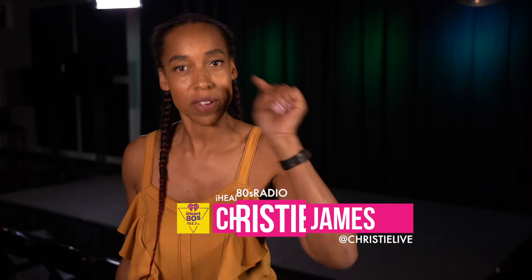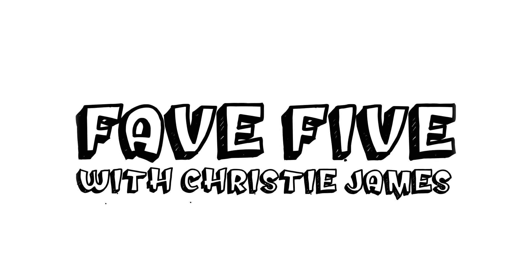Hey, what's up? It's Christie with iHeart80s at 103.7 and this is my fave five. Welcome to my fave five.